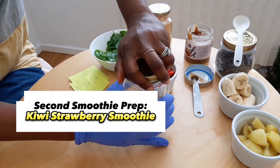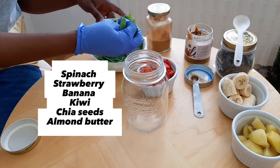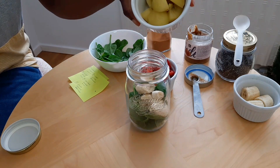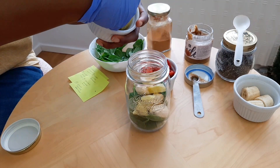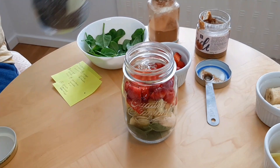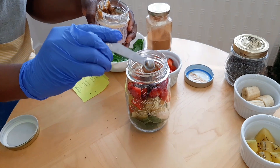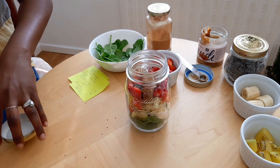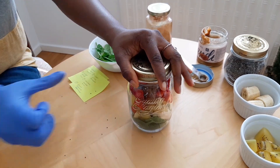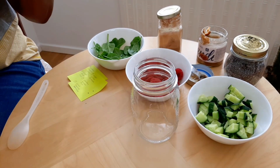For our second smoothie prep we're going to make a kiwi strawberry smoothie. First we add our vegetables — a handful of spinach — then some banana slices and our kiwi. Then the strawberries go in. I'm going to add some chia seeds to this one; I'm not adding cinnamon to this particular smoothie, but some almond butter goes in. Our second smoothie is prepped — when it's time to blend, just add your Greek yogurt or almond milk and it's ready to go.